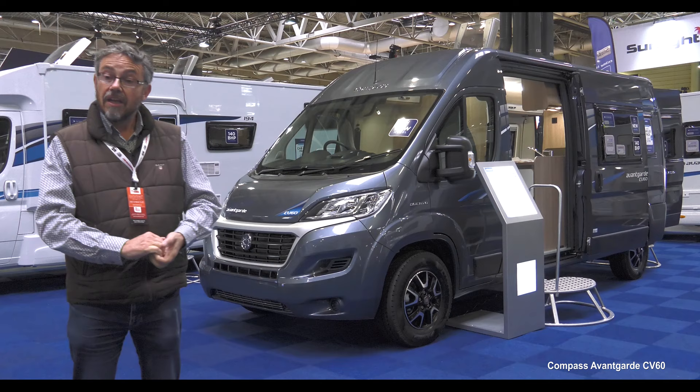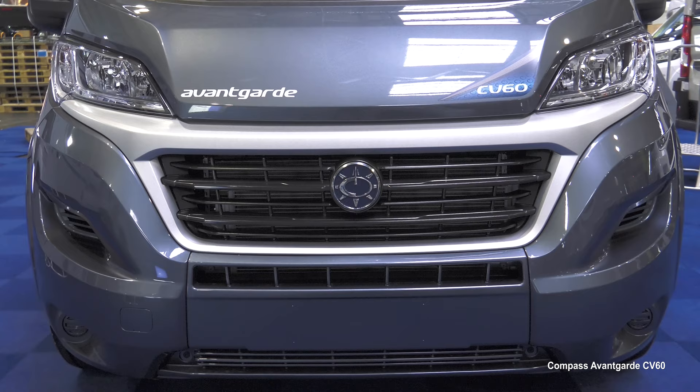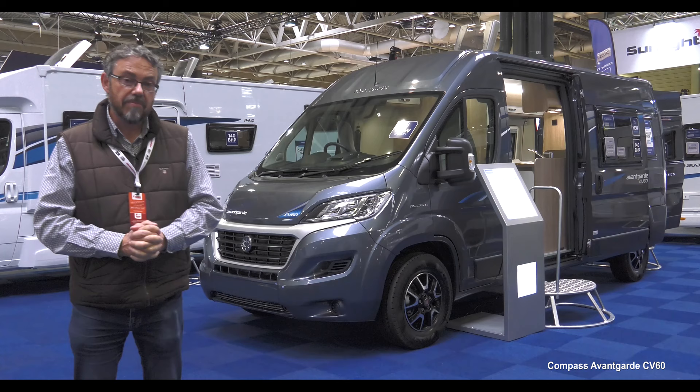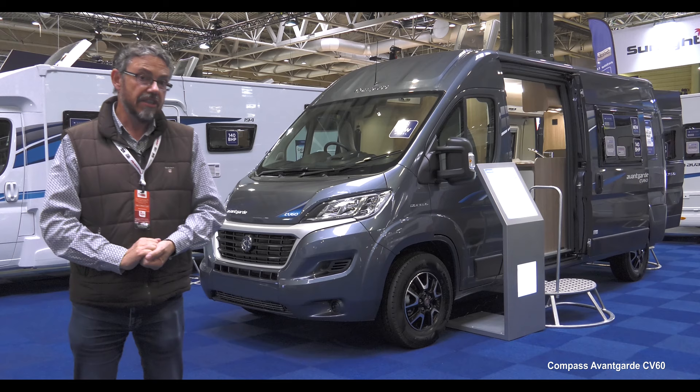Compass, like sister brand Eldis, came back into the campervan and van conversion market a year ago with two models. Now there's a third — the CV60 — still in the six-metre Fiat Ducato panel van, so nice and manoeuvrable on the road. This one with the Luxe Pack, alloy wheels and metallic paint is still only just a fraction over £44,000 on the road.